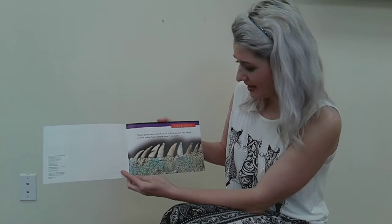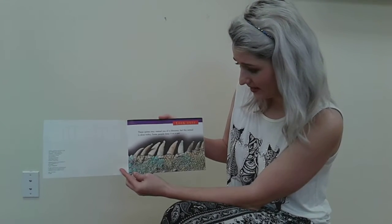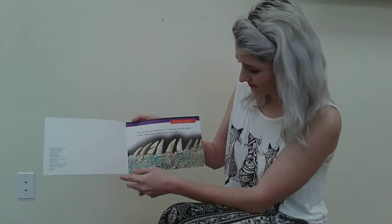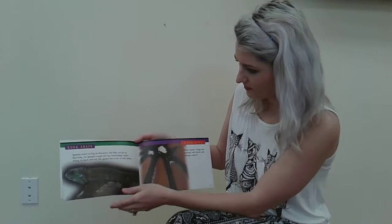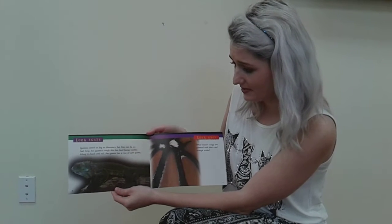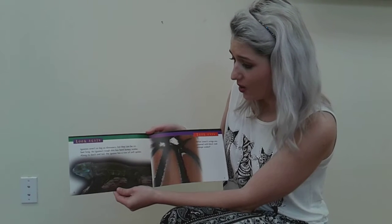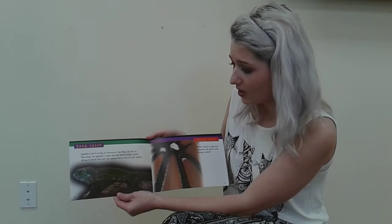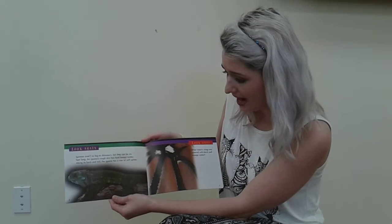These spines may remind you of a dinosaur, but this animal is alive today. Some people keep it as a pet. Iguanas aren't as big as a dinosaur, but they can be six feet long, and an iguana's rough skin has hard, bumpy scales. Along its back and tail, the iguana has a row of soft spines.